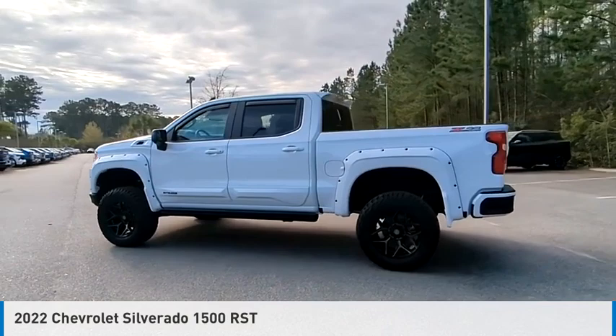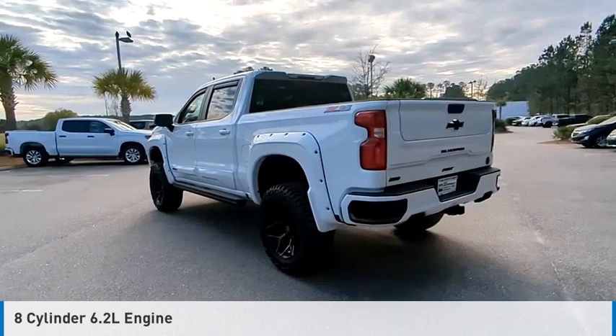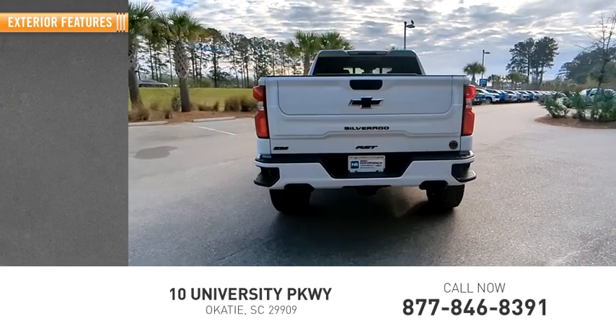Make a great choice today with the 2022 Silverado 1500. This vehicle is powered by a four-wheel drive, eight-cylinder, 6.2-liter engine, and comes with an automatic transmission.